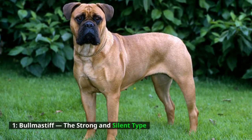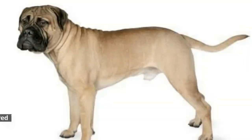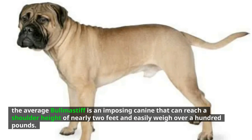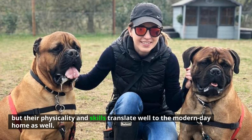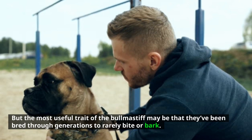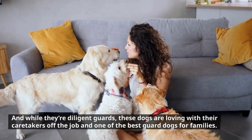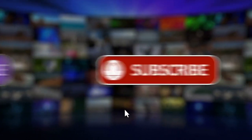Number 1: Bull Mastiff — the strong and silent type. The result of breeding between the English Mastiff and the Old English Bulldog, the average Bull Mastiff is an imposing canine that can reach a shoulder height of nearly two feet and easily weigh over a hundred pounds. Their physicality and skills translate well to the modern-day home. Most usefully, Bull Mastiffs have been bred through generations to rarely bite or bark, and while they're diligent guards, these dogs are loving with their caretakers off the job and one of the best guard dogs for families.